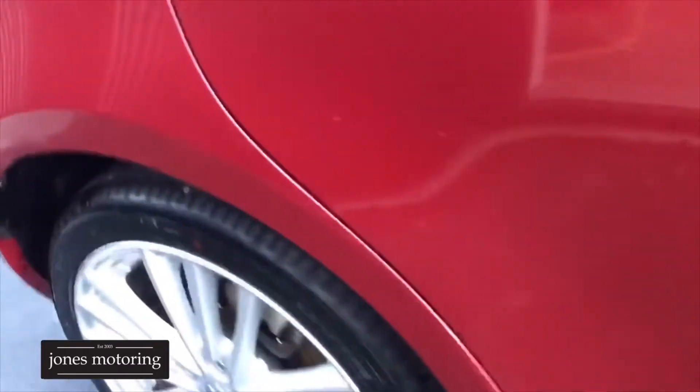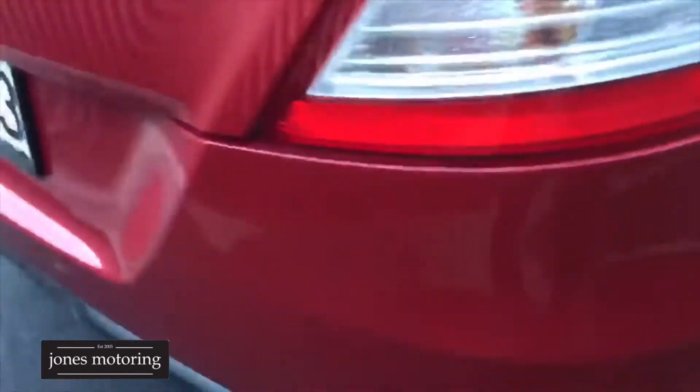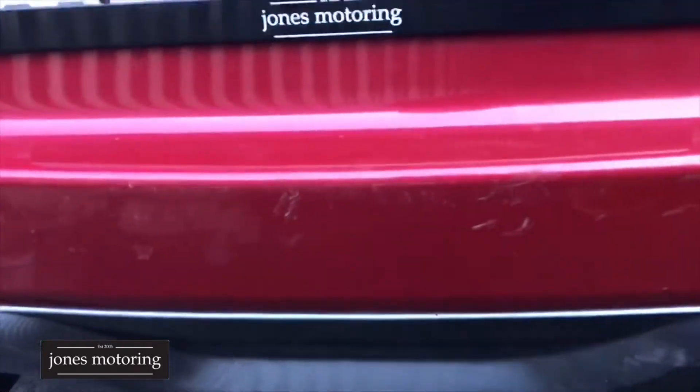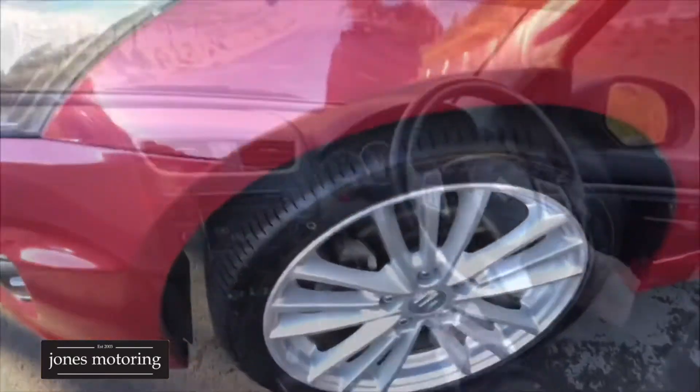Tires are good right around this one. It's a Sport so it's got your skirts. The odd wee mark here and there, but you know in this price bracket those sort of marks you've got to expect them.